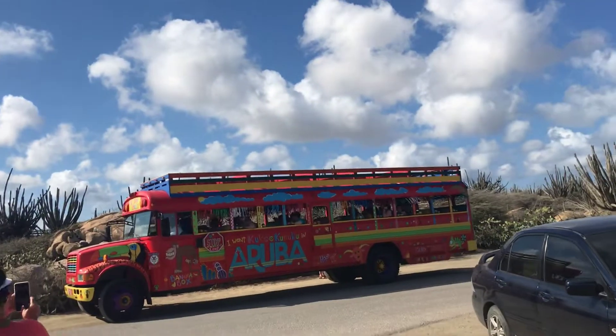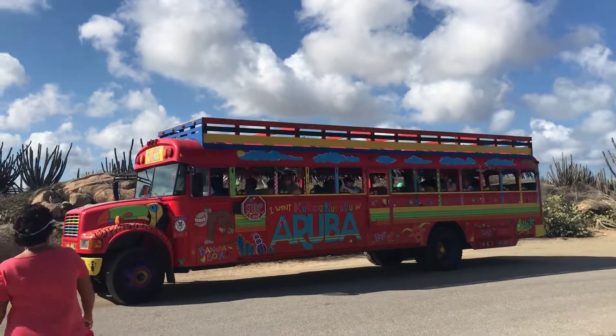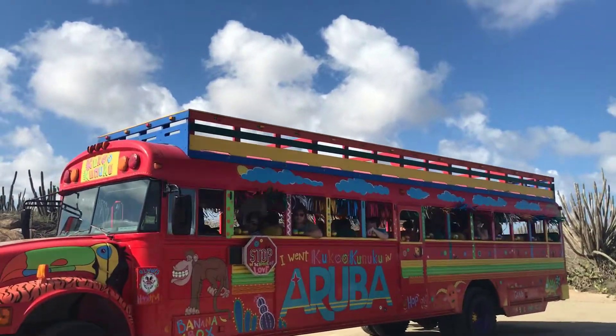There's our party bus that we're on, and we're the first ones out of here. It gets us to the next stop first, which is the lighthouse, and then it gets us to the beach first.